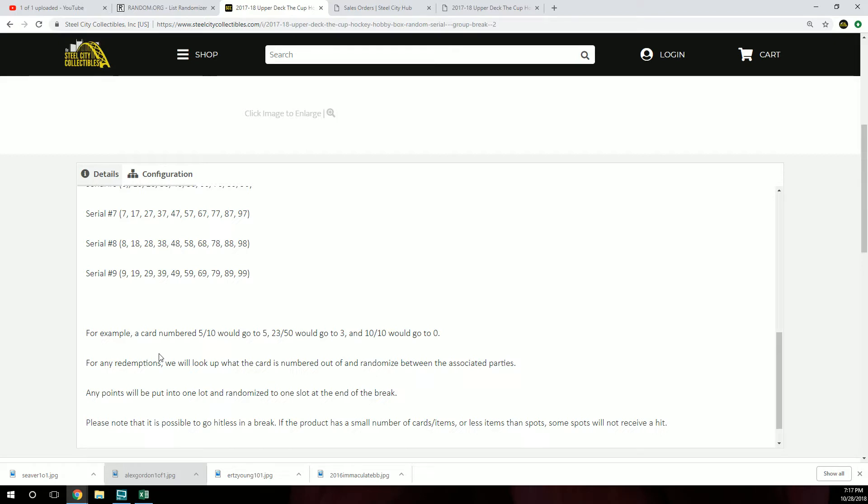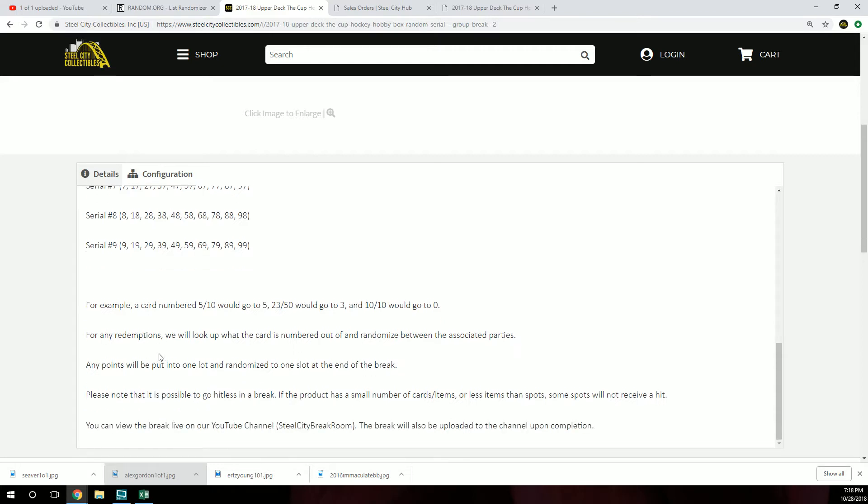Any Panini points will be put into one lot and randomized to one slot at the end of the break. Please note it is possible to go hitless in the break. If the product has a small number of cards or less items in spots, some spots will not receive a hit. You can view the break live on our YouTube channel and the break will be uploaded shortly upon completion.